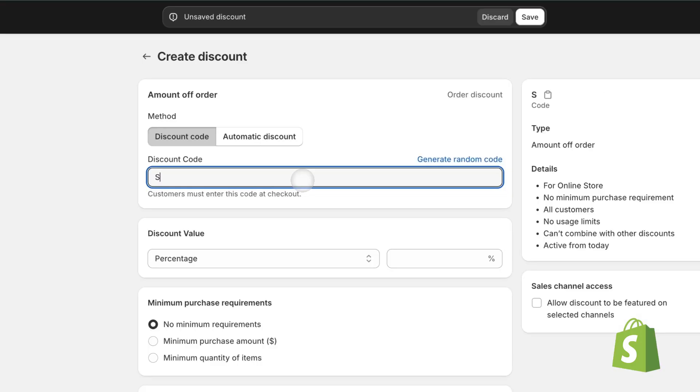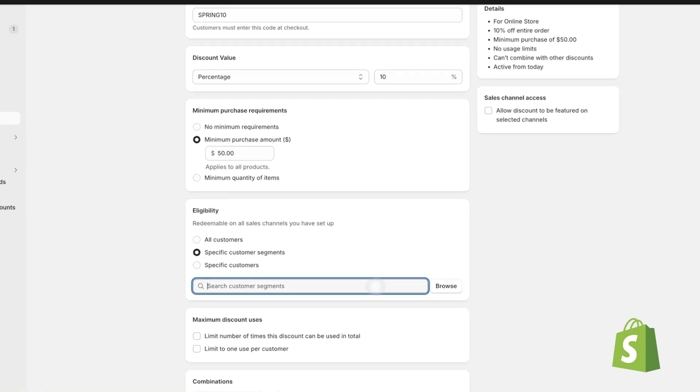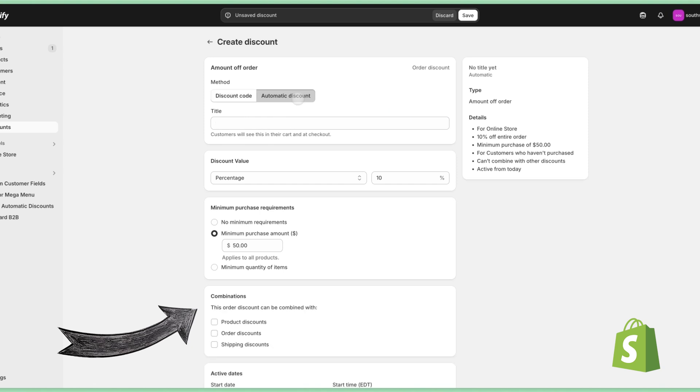But what if you want to offer an automatic discount to your VIP customers? Watch what happens when I try to set up an automatic discount with Shopify discounts, but I want to target a certain customer group. Everything's looking good when I'm setting up my discount code, but the moment I select automatic discount, the customer eligibility completely disappears.